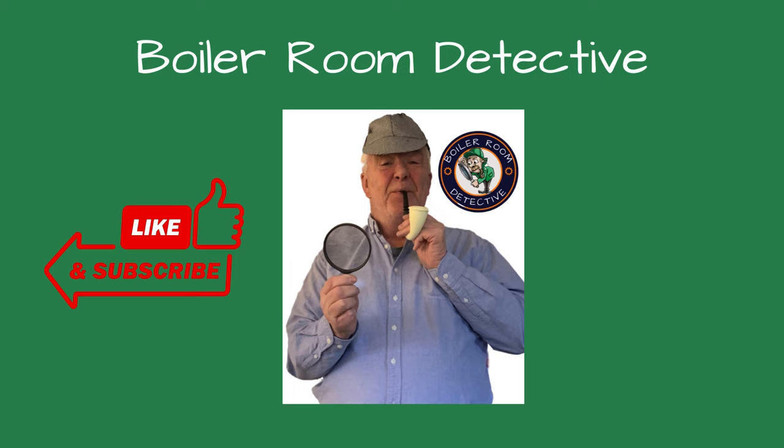Welcome, friends, to Boiler Room Detective Channel, where I share my knowledge and experience troubleshooting boiler issues.